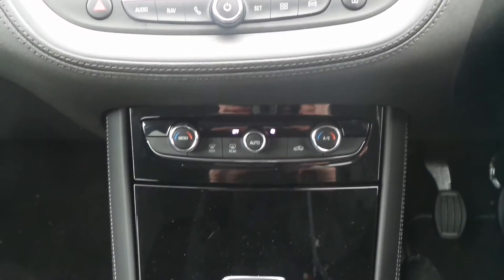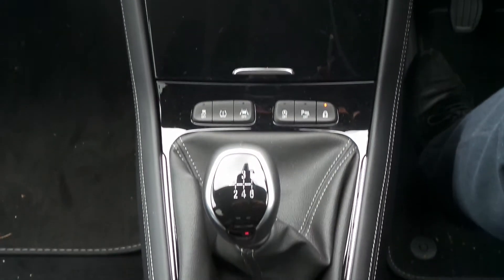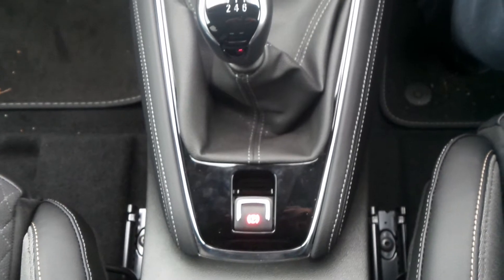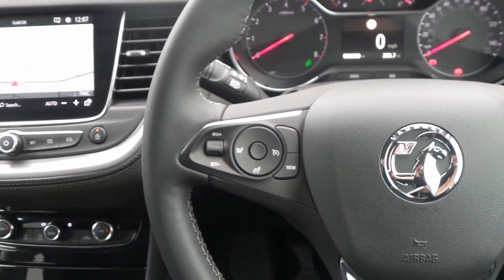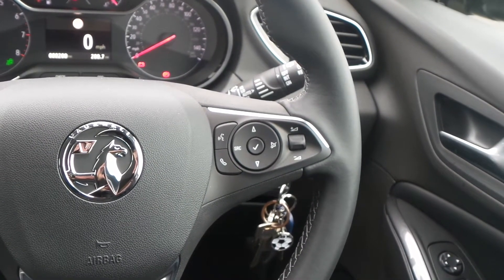It has dual zone climate control, auto start-stop and lane departure warning, a six-speed manual gearbox and an electronic parking brake. On the steering wheel are the cruise control and speed limiter settings, and also controls for the audio system and the multifunction trip computer.